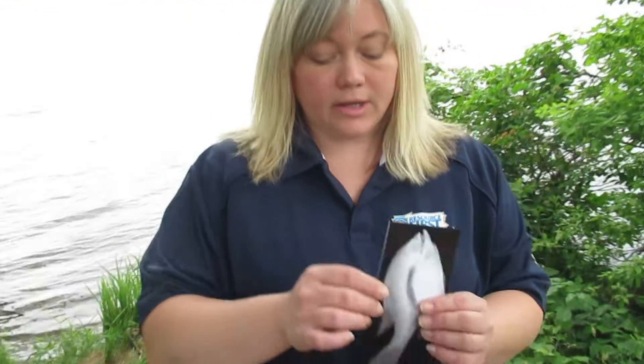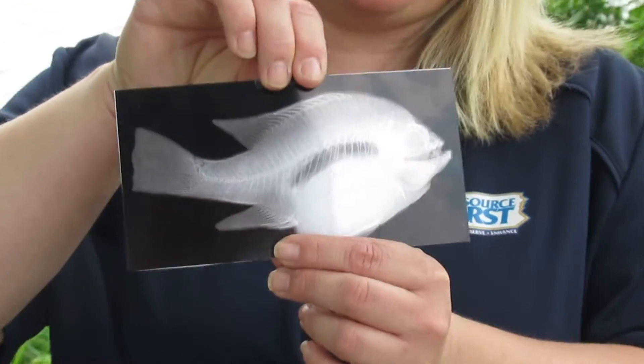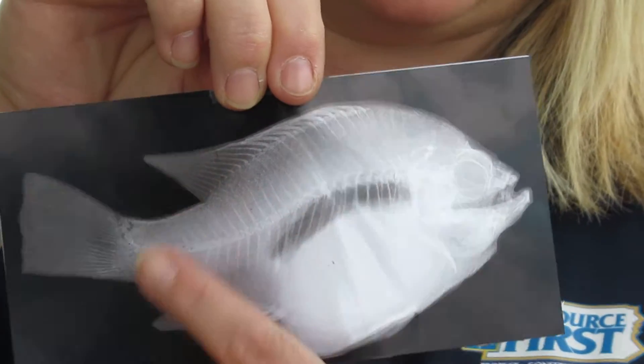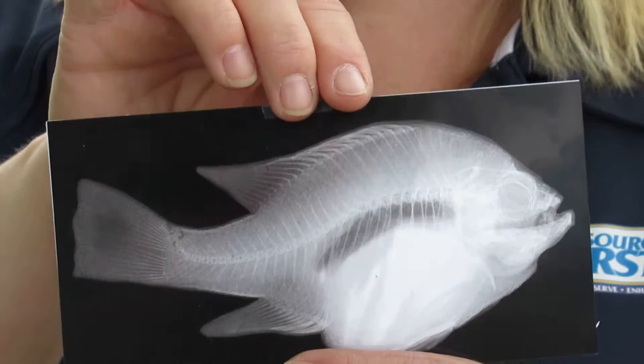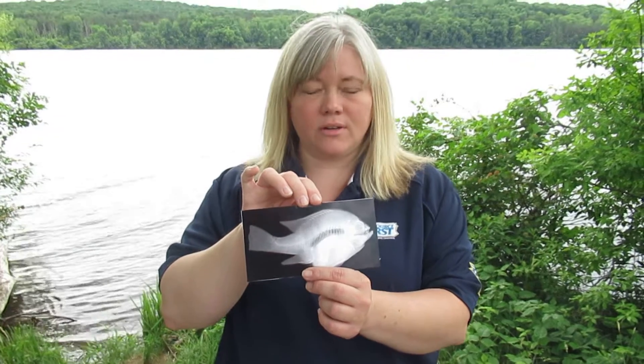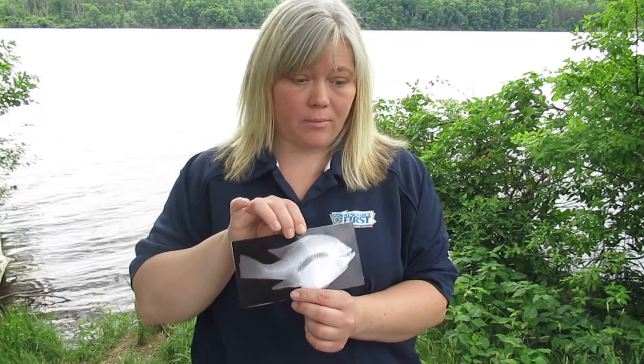First, all fish are vertebrates, which means they have a backbone. If we take a look, I have an x-ray of a pumpkin seed fish and you can see that backbone running right down the center line of the fish. Now some fish have a hard bone for their backbone and others have a soft cartilage. Nearly all fish in Pennsylvania are bony fish, meaning they have that hard backbone.